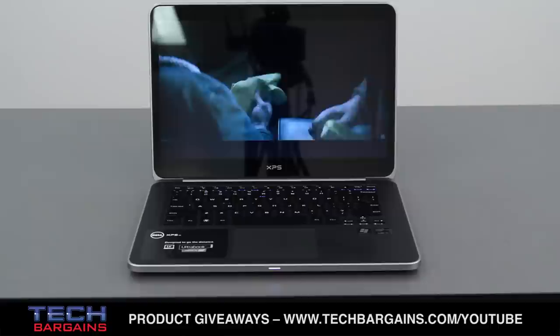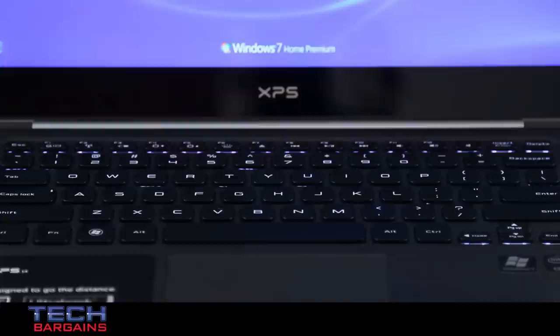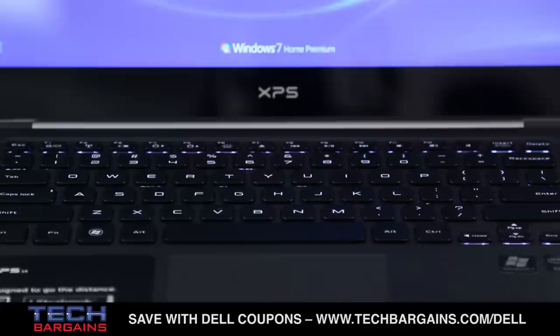The overall look manages to not grab a ton of attention, but it will easily fit into any location, whether you're at a coffeehouse, a boardroom, or a classroom. We found a number of elements included with the XPS14 to be a pleasant addition to the Ultrabook.